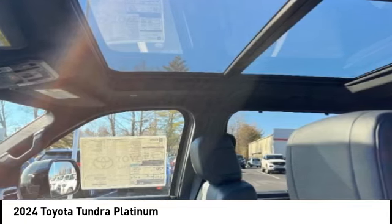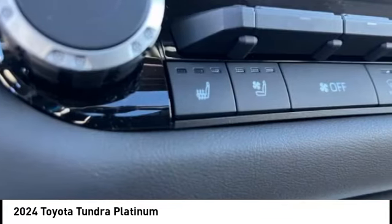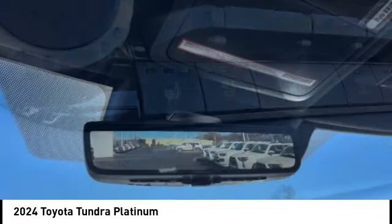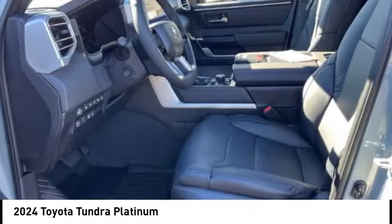traction control, electronic brake force distribution, anti-lock brakes, and tailgate assist. With a towing capacity of up to 10,000-plus pounds and a payload capacity of over 2,000 pounds, the Tundra is the perfect mix of power and efficiency.